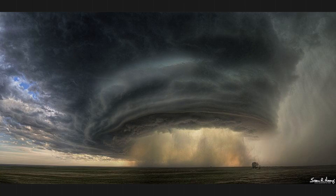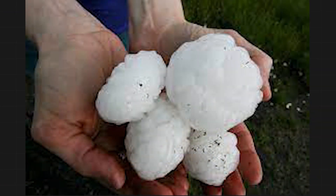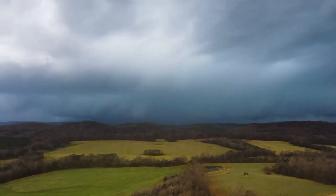Supercells are the king of thunderstorms. They can tower 10 or more miles high and produce a hellacious assemblage of meteorological fury: giant hail the size of CDs, 100-mile-per-hour microburst winds, biblical flash flooding, and enormous tornadoes. Let's break down what makes a supercell thunderstorm.